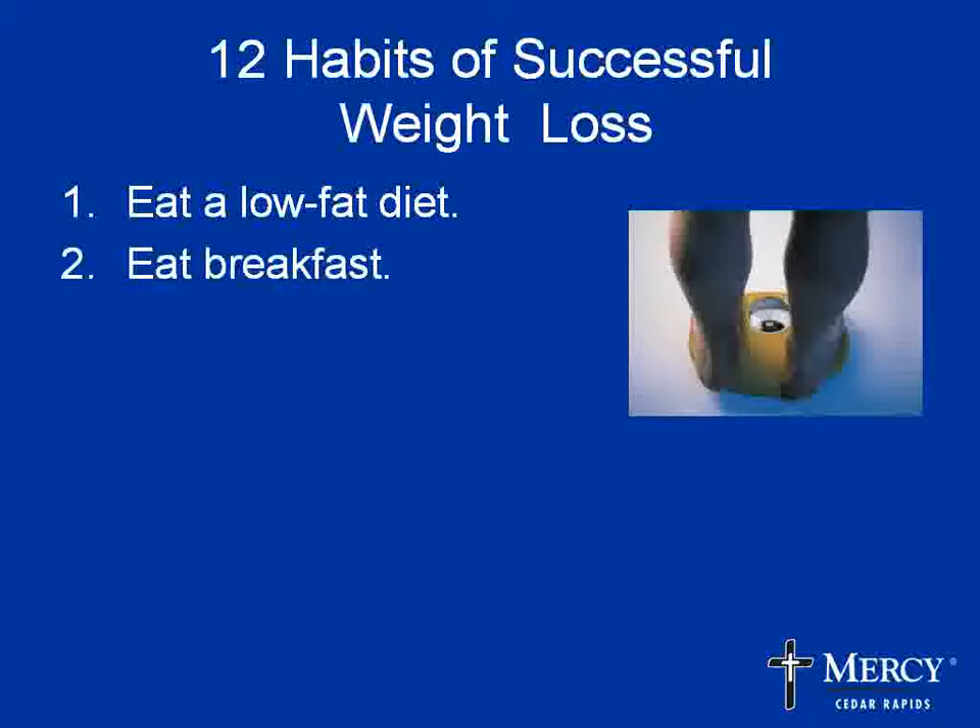Everything was balanced in their diet. Decreasing fat is a really good way to lose weight because fat has so many more calories compared to carbohydrates and protein. About 90% of the people in the registry ate breakfast — this jumpstarts your metabolism. If you fast too long without eating breakfast, you're not producing the enzymes needed to take care of fat and get started on losing weight. When people skip breakfast, by lunch and dinner they're starved and tend to overeat, or they nibble throughout the day because they simply get hungry.